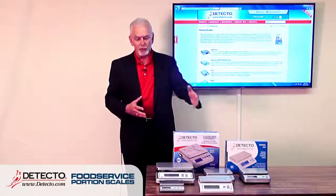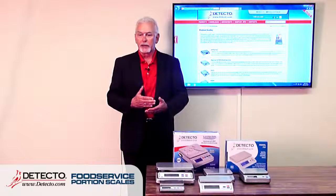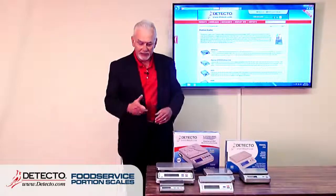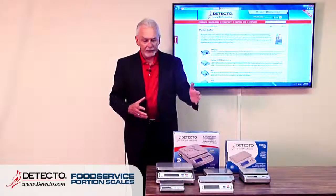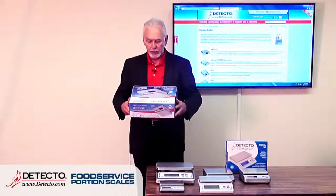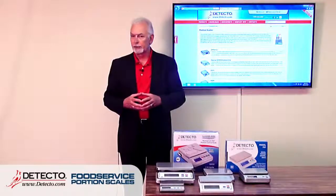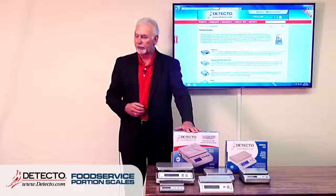When we think of portion scales, we might think of weighing a steak in a restaurant. That cow may have been weighed on a Cardinal scale before it got there, and in the back of the restaurant, a Detecto portion scale is weighing that cut of meat. This family of scales all come in a retail package box — English on one side, Spanish on the other — allowing restaurant supply companies to stock them on shelves with full product descriptions.